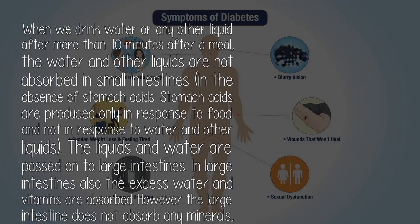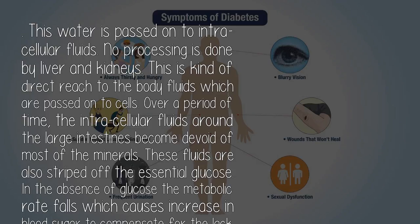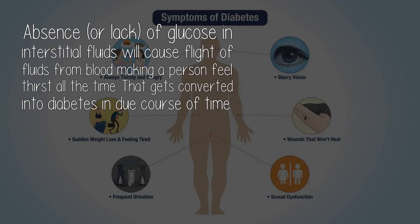Diabetes cure and weight loss: when we drink water or any other liquid more than 10 minutes after a meal, the water and other liquids are not absorbed in the small intestines in the absence of stomach acids. The liquids and water are passed on to the large intestines, where excess water and vitamins are absorbed. However, the large intestine does not absorb any minerals, carbohydrates, fats, and proteins. Over a period of time, the intracellular fluids around the large intestines become devoid of most minerals and are stripped of essential glucose. In the absence of glucose, the metabolic rate falls, which causes an increase in blood sugar to compensate for the lack of glucose in intracellular fluids, and this gets converted into diabetes in due course of time.